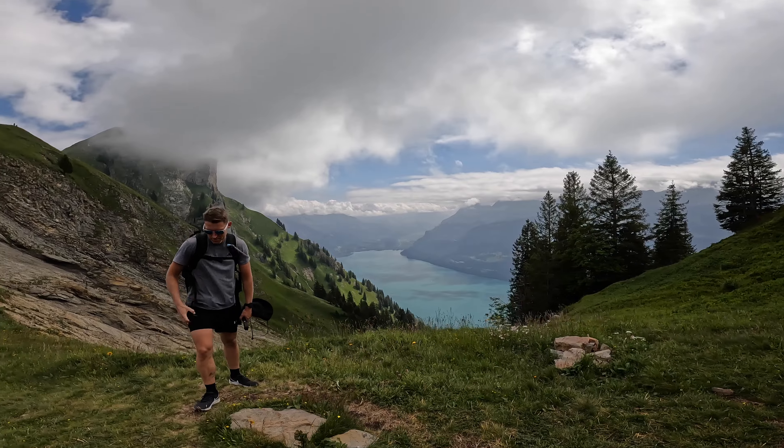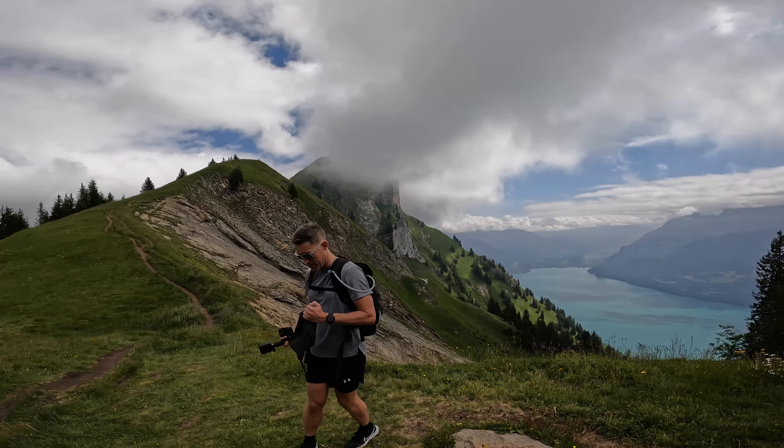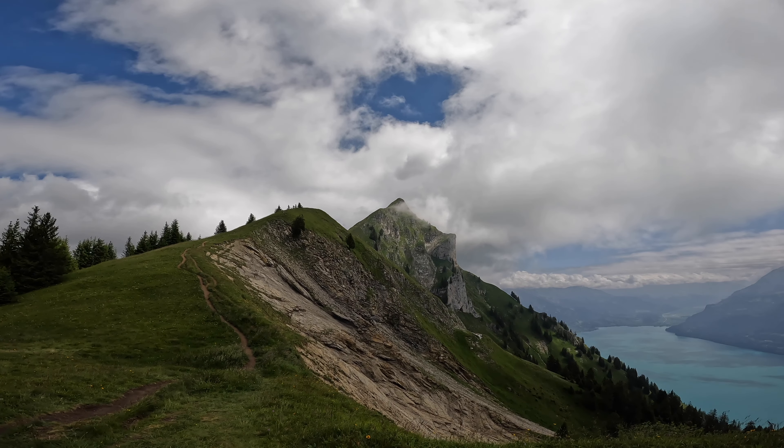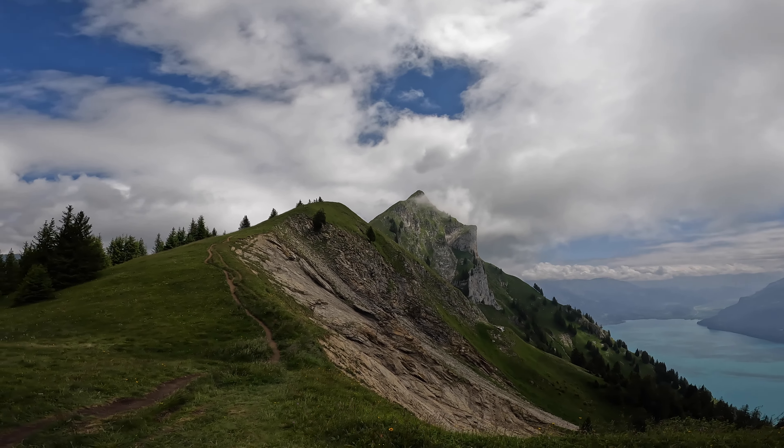Oh no, my battery's dead — we need to stop for a minute. I don't know if you can see in the video but there's people all the way up there at the top, and they are so small. That looks super creepy, but nothing we can do about it now. Let's go up.